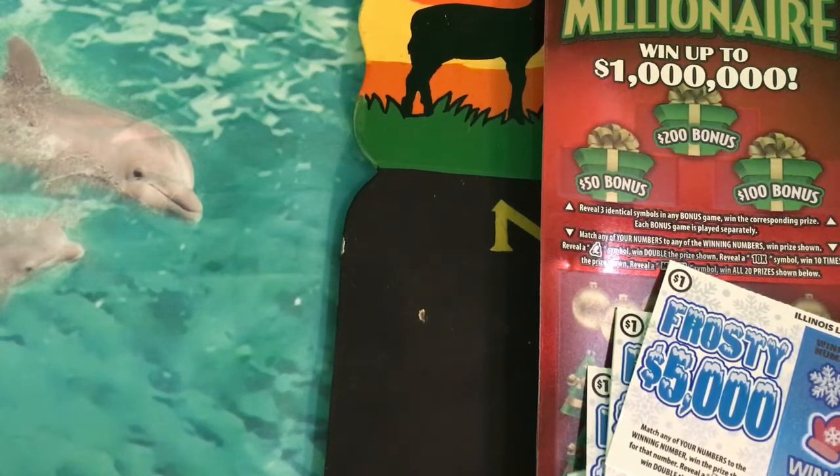On the Merry Millionaire, you can win up to a million dollars, and there are still two top prizes available. For the Frosty 5000, you can win $5,000, and there are 29 top prizes available on those tickets when she bought them. So let's start scratching.